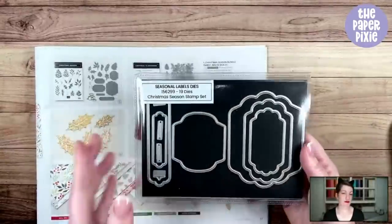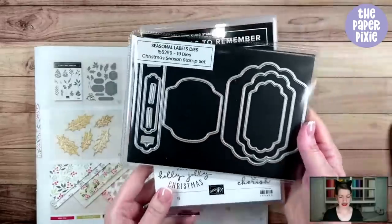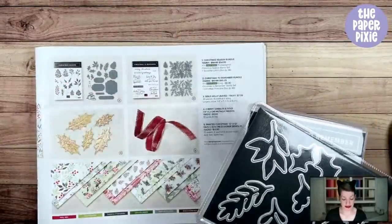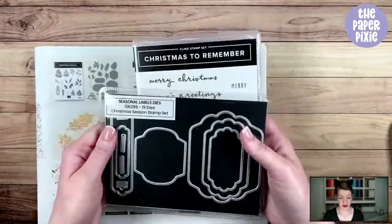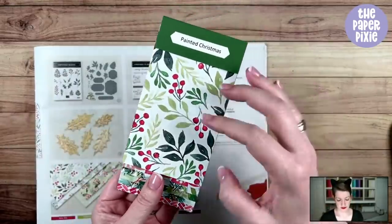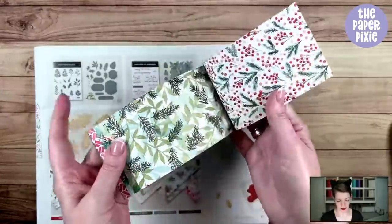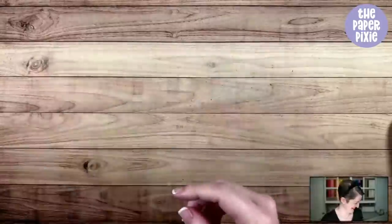I absolutely love — if you're going to choose a couple of things from the suite — I would recommend just buying the stamp set separately and then these Seasonal Labels dies, because these go so well together. The Christmas Pinecone dies are awesome but really big. I'm finding I use the Christmas to Remember stamp set and the Seasonal Labels dies together quite a bit. Then we've got the beautiful Painted Christmas designer series paper — classic Christmas colors with Soft Seafoam adding a little bit of blue. Really pretty, classic designer series paper. And last I checked, none of this is backordered.